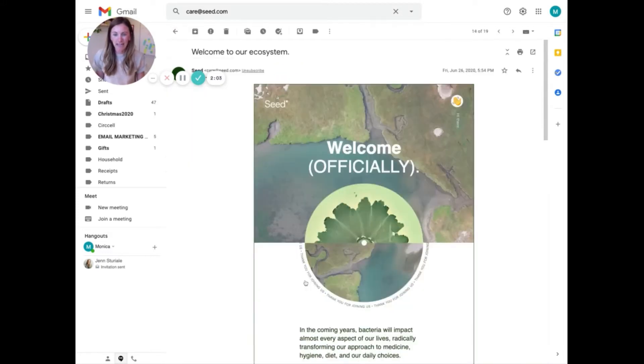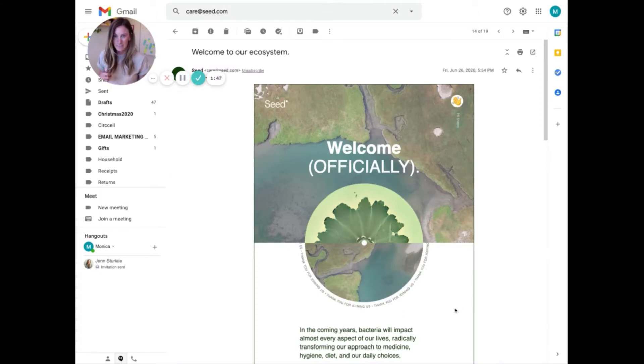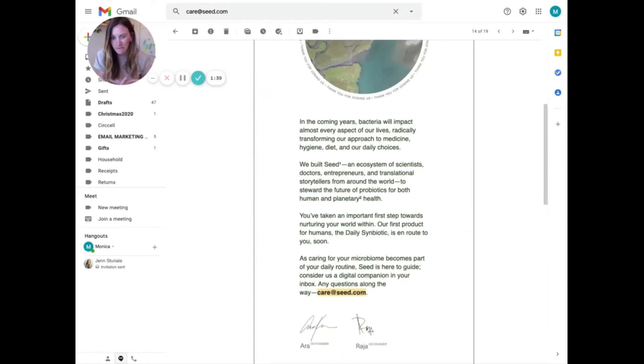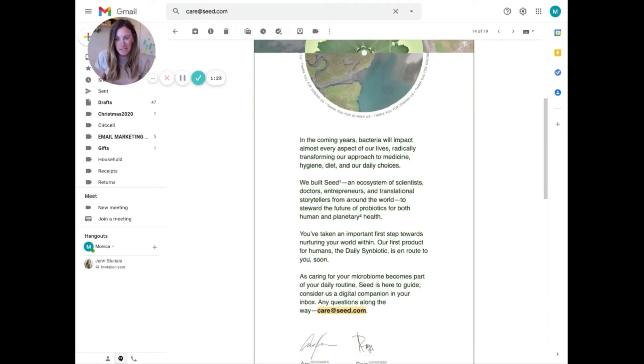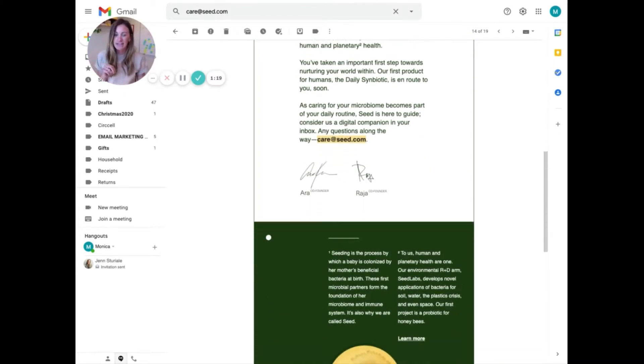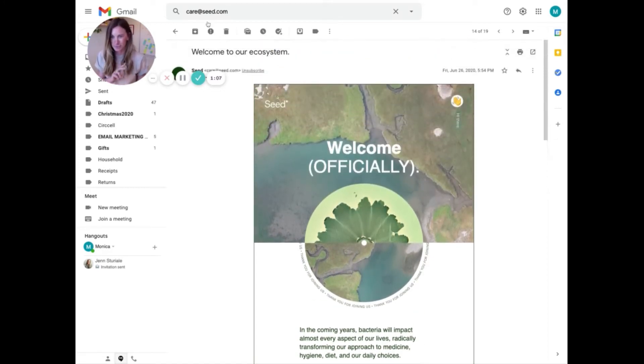They make sure the customer knows: 'Hey, we're here for you — reply to this email, hit us up if you have questions.' That's email number two, which came the day after the product shipped. The third email is a legitimate welcome from the founders of the company — why they built it, a thank you, and telling the customer that this is a huge step for them. Literally making them feel like their purchase was worth it. A heartfelt note from the founders.